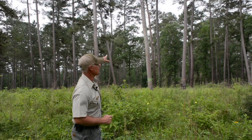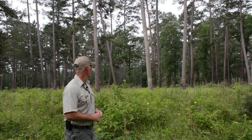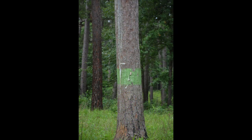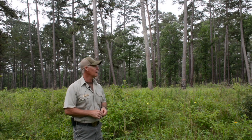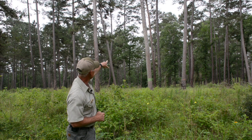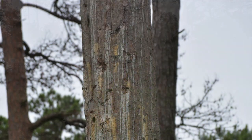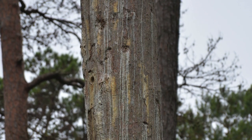This is a cavity tree that the red-cockaded woodpecker lives in. You can see the green band around it — that's how we designate these trees. We're actually in the breeding season period for the bird right now. You can see the holes in the tree where the sap tends to run down, which keeps predators like snakes from getting up into the RCW's cavity.